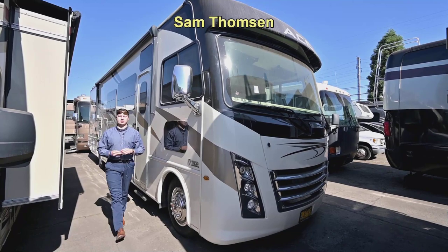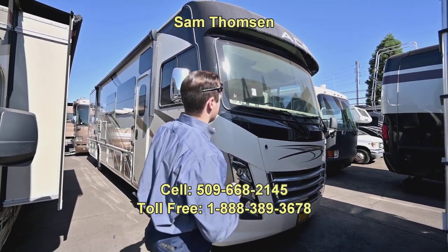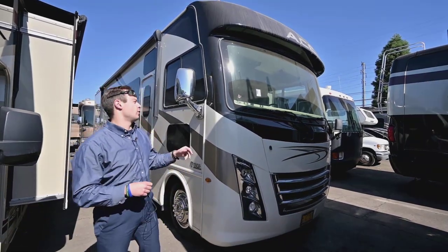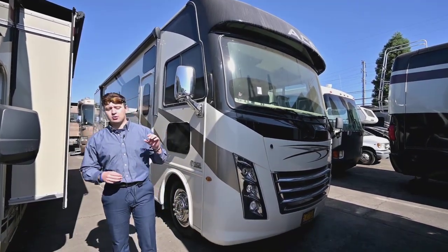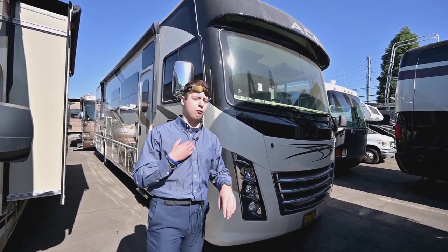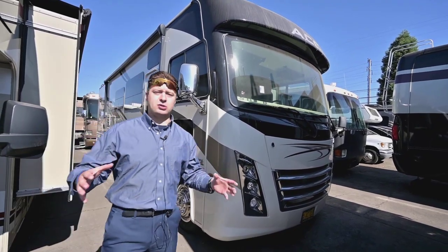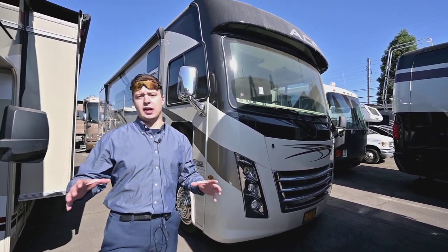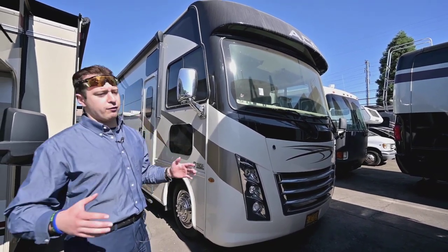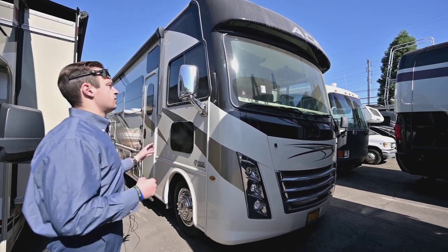Hey guys, what's going on? It's Sam Thompson here at RV Sales of Oregon. I'm fired up — I've got a great Class A to show you today. It is a 2020 Thor Ace 33.1. One thing specifically that I feel is unique with this coach: at 33 feet, it's a coach you don't usually see. Typically you'll see Class A's at 35 to 40 feet, and big 40-plus especially in the diesel pushers.